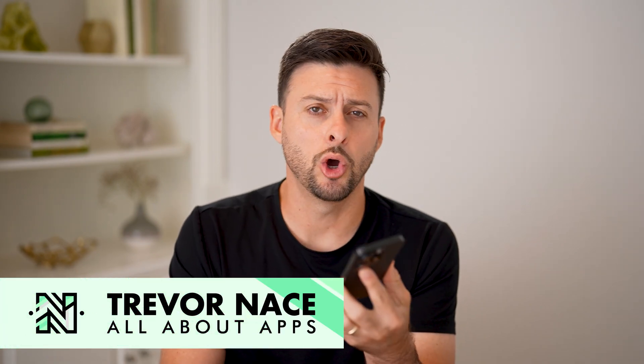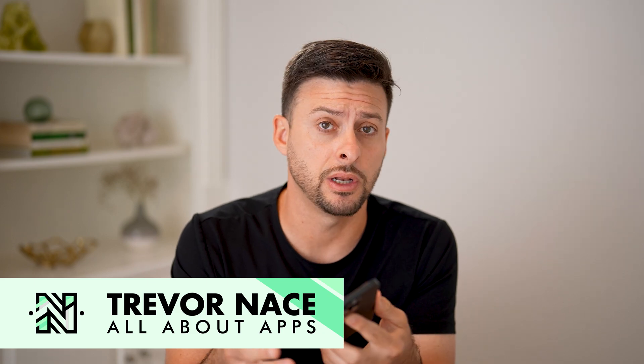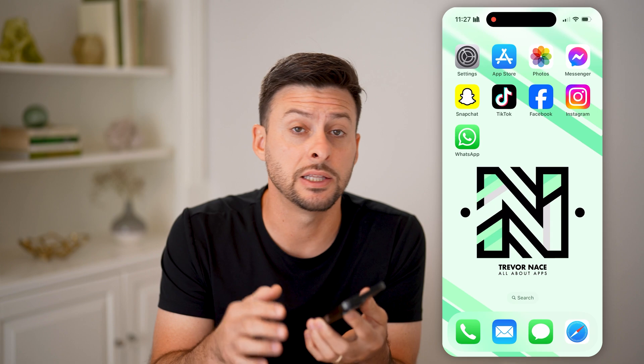Let's read messages without opening WhatsApp. If you're on WhatsApp and you got a message either in an individual chat or a group chat, but you don't want to open it and have it marked as read, I'll walk you through some options.